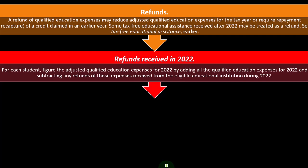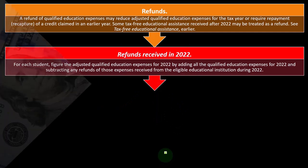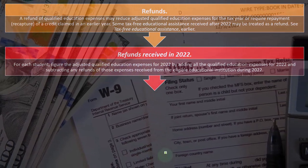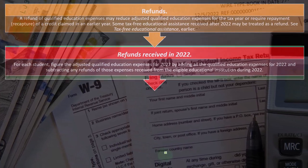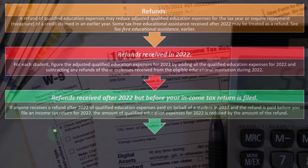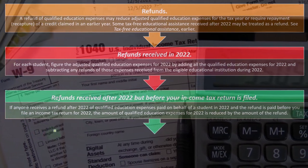For each student, figure the adjusted qualified education expenses for 2022 by adding all the qualified education expenses for 2022 and subtracting any refunds of those expenses received from the eligible educational institution during 2022. So if you got educational expenses refunded in the same year because you dropped out, you've got to reduce the educational expenses paid by the amount that got refunded to you.